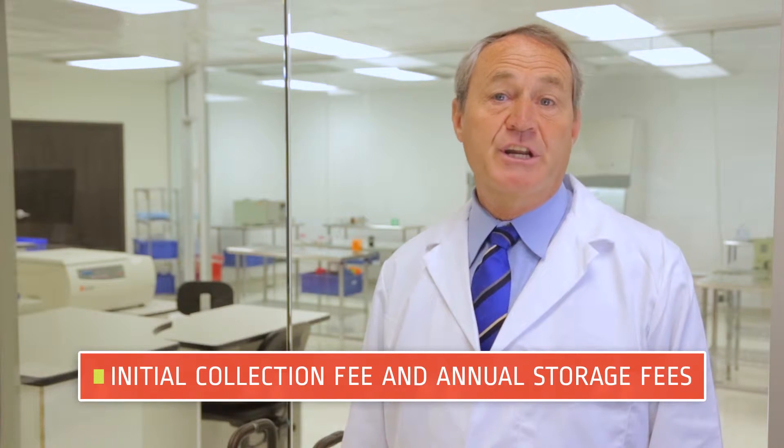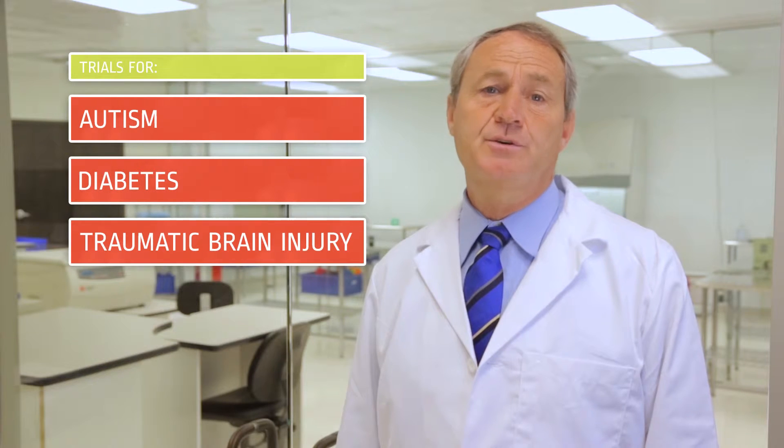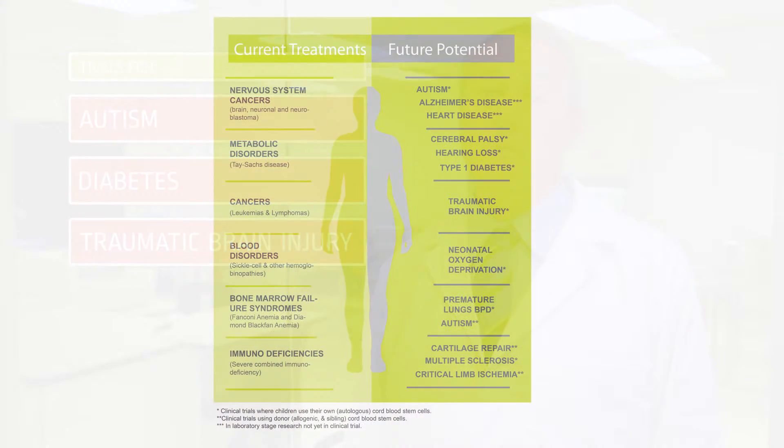Private banks charge an initial collection fee and an annual storage fee. Many ongoing clinical trials researching the potential uses for stem cell therapy, which include trials for autism, diabetes, and traumatic brain injury, will only admit patients with their own cord blood.